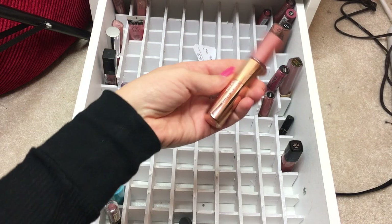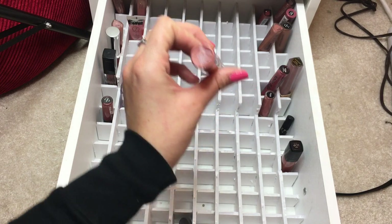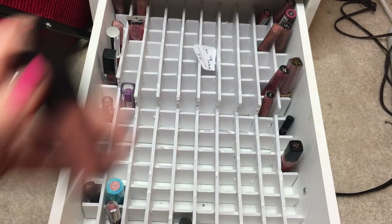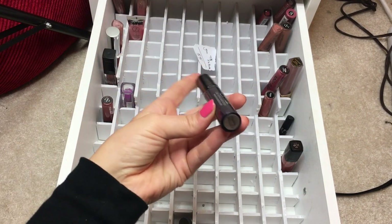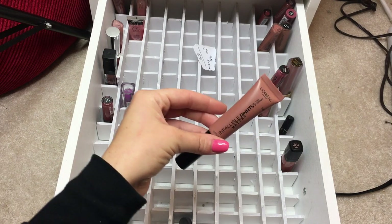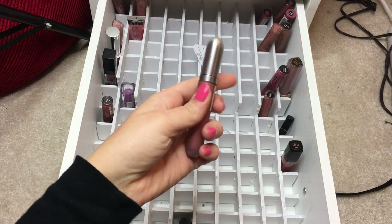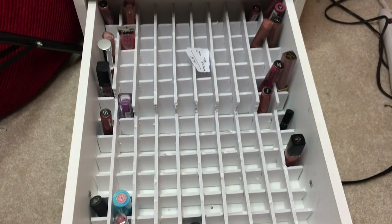Ten liquid lipstick products - one is actually a lipstick-gloss duo from Flower in Honey Nude. Tarte Exposed Liquid Lip Paint, Huda Beauty Moves sample, Smashbox Always On in Stepping Out - pretty dark for me, L'Oreal Lip Infallible Paint Matte in Tongue-Tied and in Skinny Dip, OFRA Bel Air liquid lipstick, Revlon Matte in Seduction, and NYX Matte Ink in Heroin.